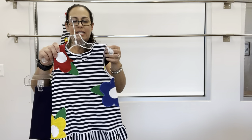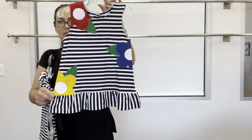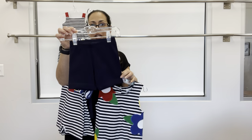Super cute knit set here — a knit top with primary colored large flowers, back buttons, paired with our navy bike short.